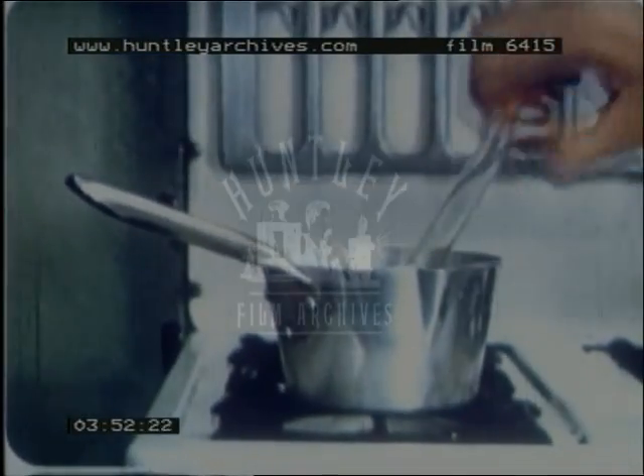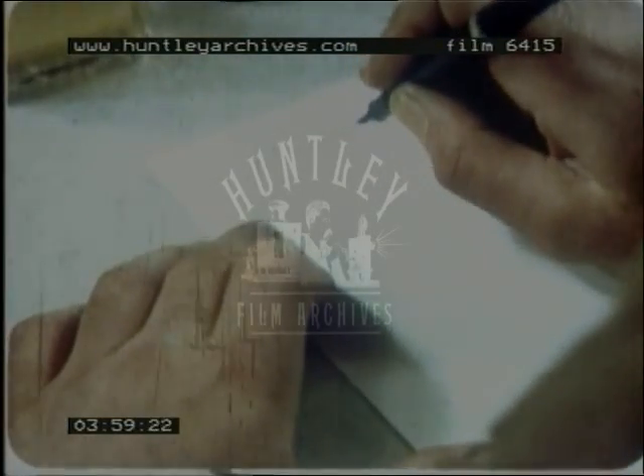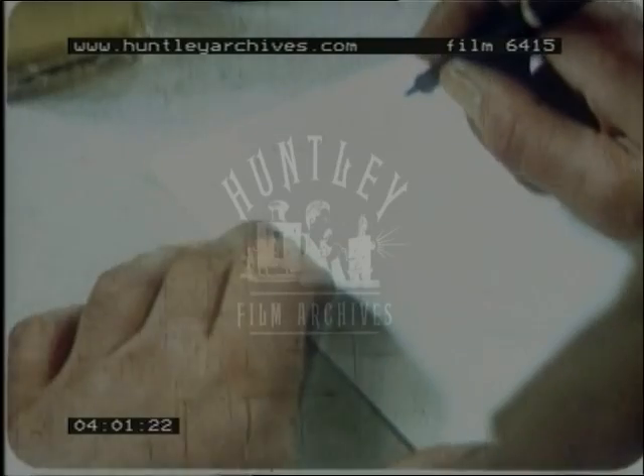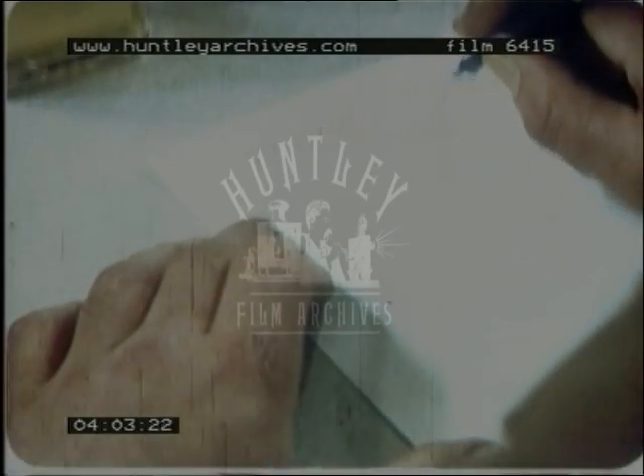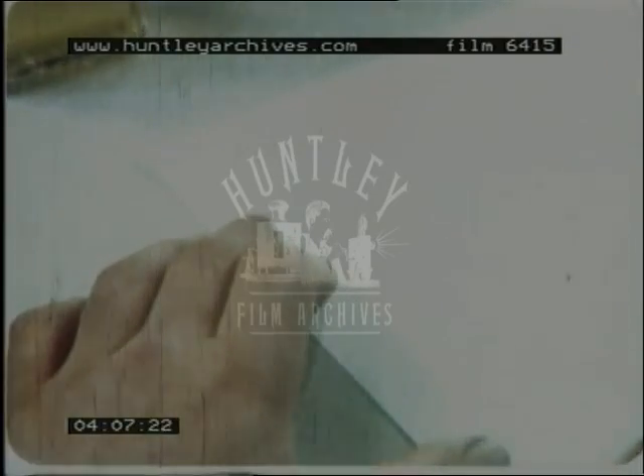At the end of five minutes boiling, take the test tube out of the saucepan and it may look like this, indicating a little sugar. Be sure to write down the date, time and result. It may show a negative result, a negligible amount of sugar like this, or a great deal like this.